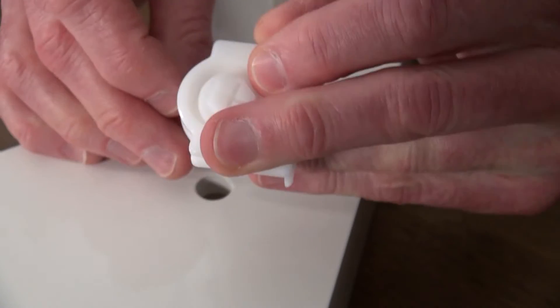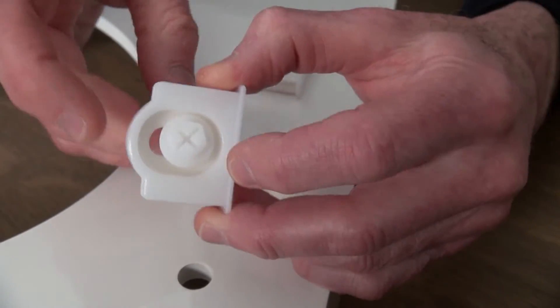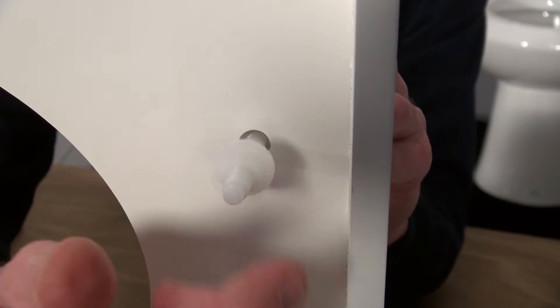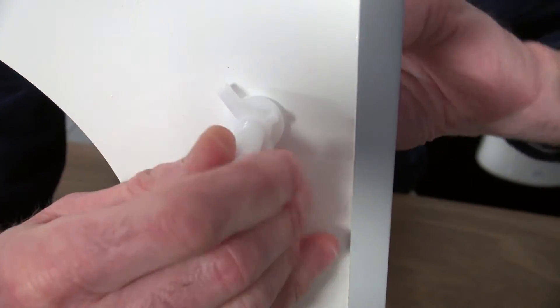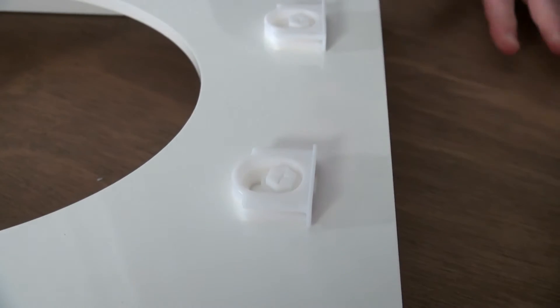The non-skid rubberized pads mount under the hinge to minimize skidding or movement of the seat during normal use to prevent the bolt and nut from moving. The cone-shaped nut will snug up into the bottom of the mounting hole. The inside of the hole does not have glaze and is rough, which bites into the industrial grade plastic to create a locking effect preventing movement of the bottom of the bolts. The mounting bolt and nut are made of a space-age plastic POM that will not rot over time or absorb bathroom moisture that causes odor. The non-skid rubberized pad will not absorb moisture.